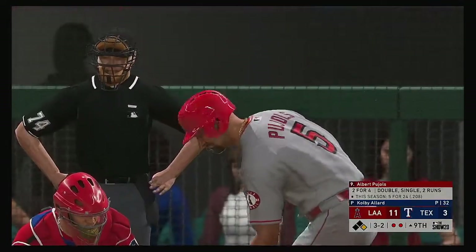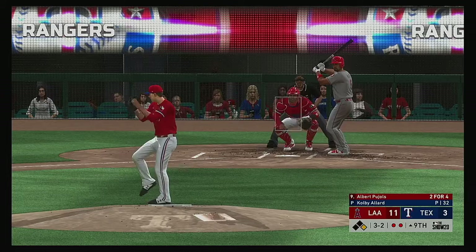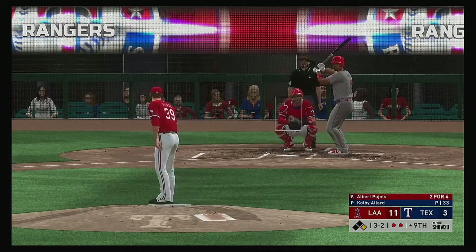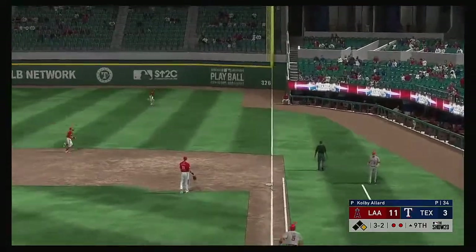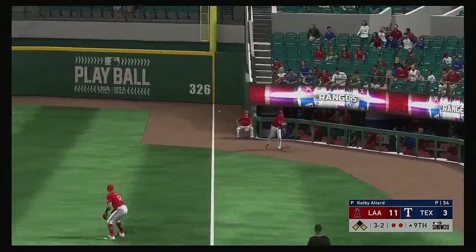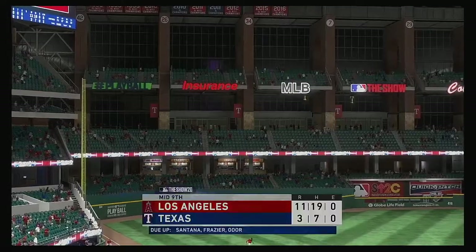Now at the plate Albert Pujols — he's doubled and singled in four at bats in this contest. Payoff pitch on its way — fouled away. A runner on first with two away. Pitch swung on and hit in the air toward the line in right. Upton blows through the stop sign headed for home — the tag is there from Torino. He is out at the plate.